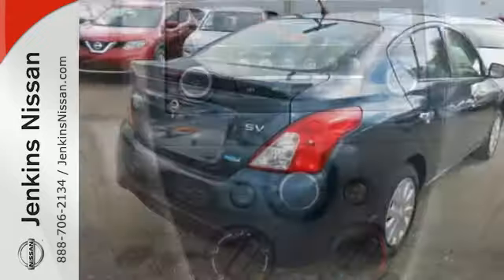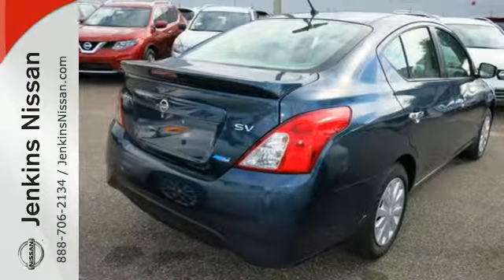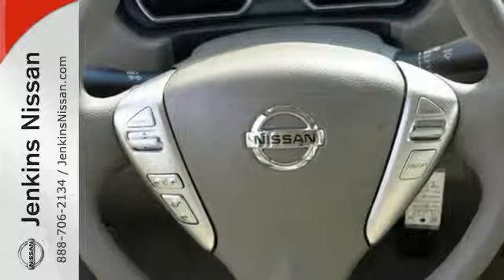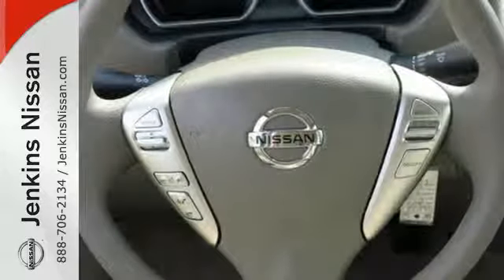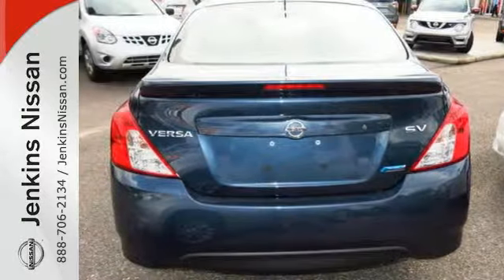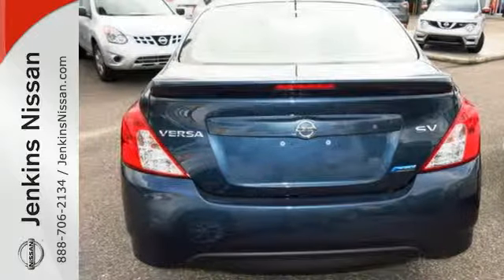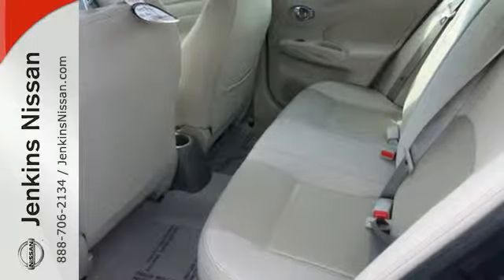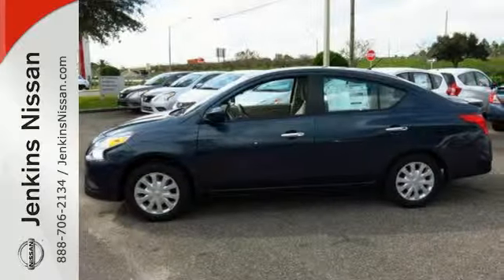Whether you're packing up for a long weekend or just venturing to the grocery store, this Versa makes it easy with auxiliary audio input and Bluetooth. It also has vehicle dynamic control with traction control system, Nissan advanced airbag system, and four-wheel analog braking system. Embrace how awesome this Nissan looks. Come in today for a test drive.